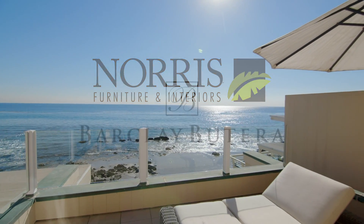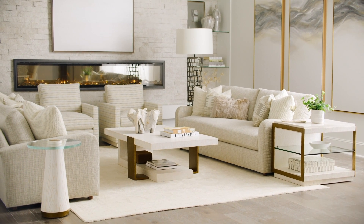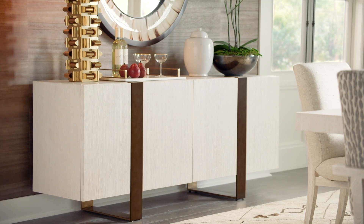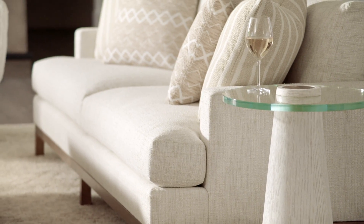Join us in celebrating our Barclay Butera event, going on now. Discover Barclay's new collection, Carmel — a perfect blend of contemporary forms with classic styling and luxurious fabrics.